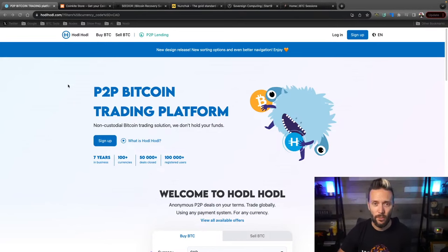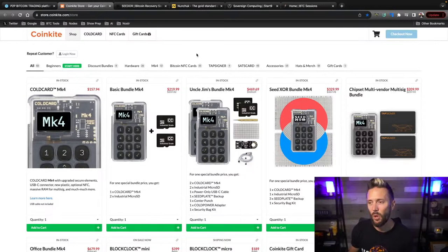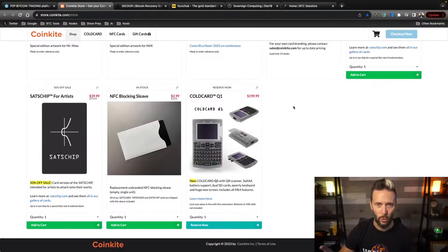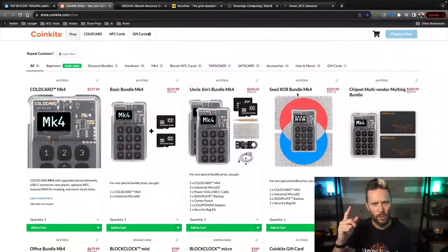When you stack some sats you're going to want to secure them with the best hardware on the market, and CoinKite is killing it. The ColdCard Mark 4 is my go-to hardware of choice and I've got all their other stuff too — tap signers, sats cards, block clocks, open dimes — and I've put in a reservation for my ColdCard Q1, which should be dropping in the coming months. Head over to coinkite.com and use code BTC Sessions for five percent off everything at checkout.